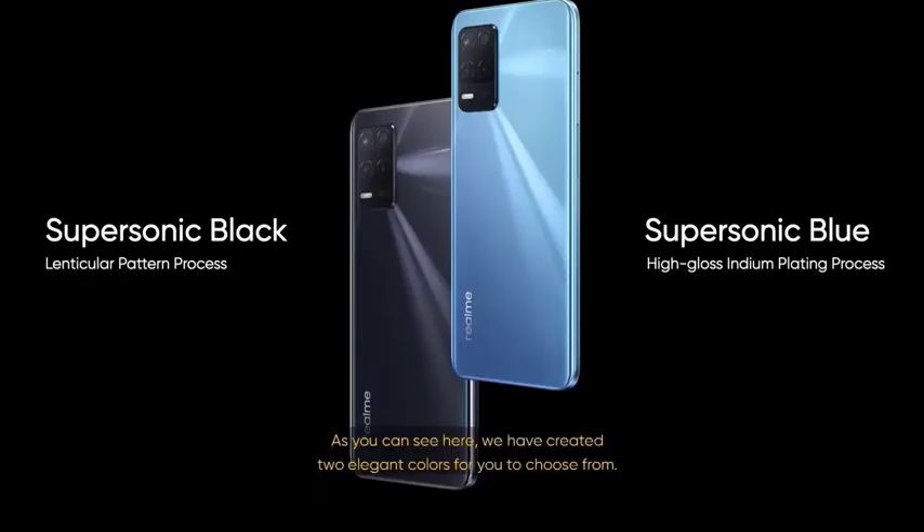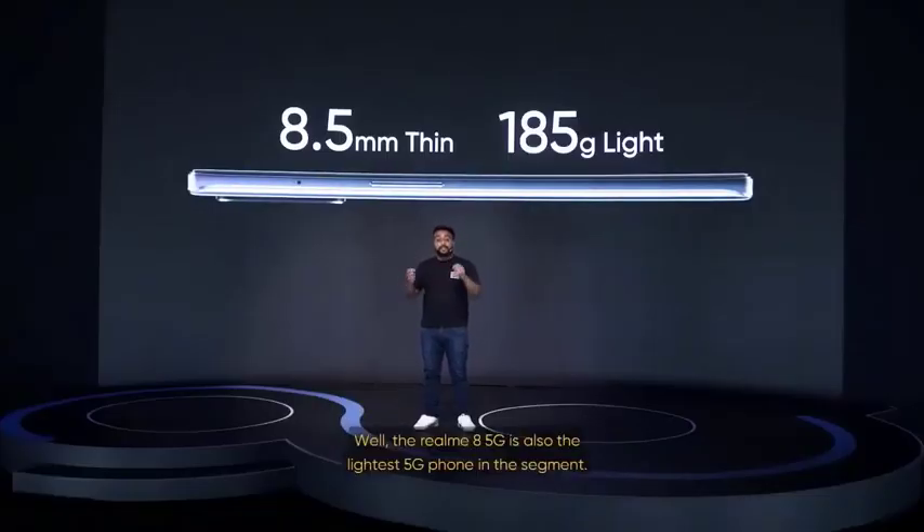We've named this the Dynamic Speed Light Design. As you can see here, we've created two elegant colors for you to choose from: the high-spirited Supersonic Blue and carbon-themed Supersonic Black. We adopted outstanding craftsmanship to achieve this design concept. We've used a high-gloss indium plating process on the Supersonic Blue to create a glossy sense of light. On the Supersonic Black, there is a lenticular pattern process to give a luxurious mirror effect and enhance those reflections. Don't you love the feel of a lightweight phone in your palm? The Realme 8 5G is also the lightest 5G phone in the segment.